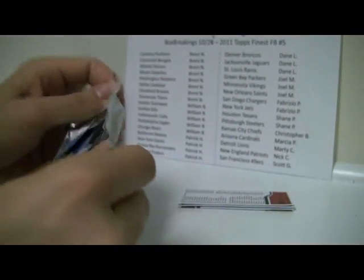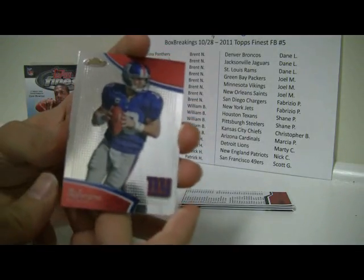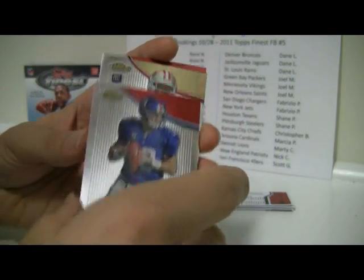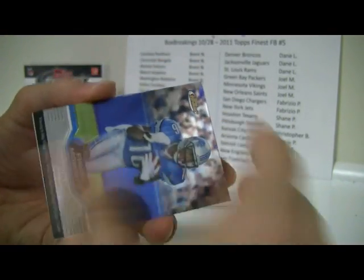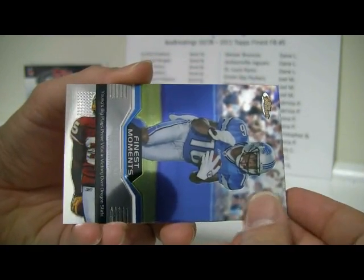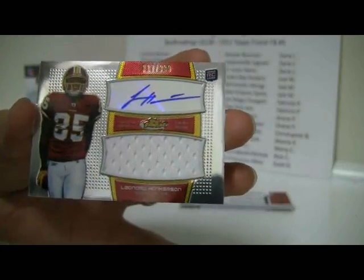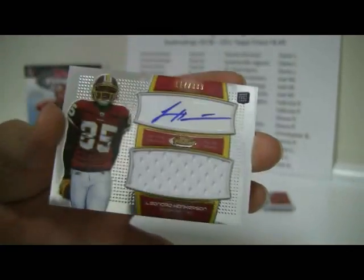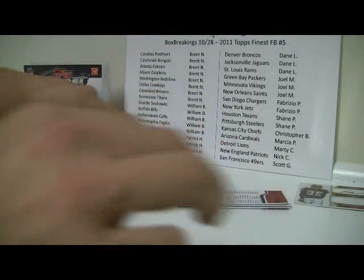Pack 3 — this might be the hit pack. Usually when we have the Finest Moments in the box, that is the hit pack. Eli Manning, Kendall Hunter, Josh Freeman. Flipping it around to reveal the hit: Titus Young Finest Moments, and below that a Leonard Hinkerson Jumbo Relic Auto, number 117 of 339. That goes to the Redskins — Brent will take that one.